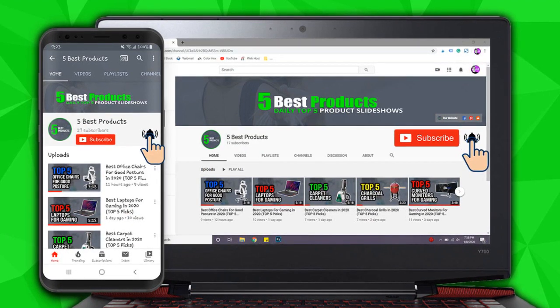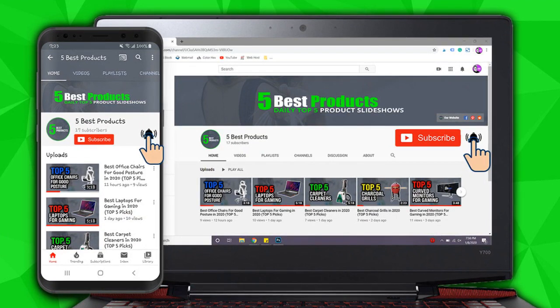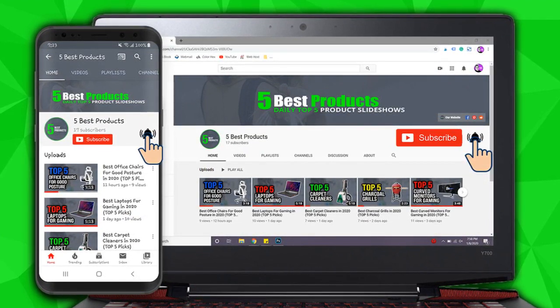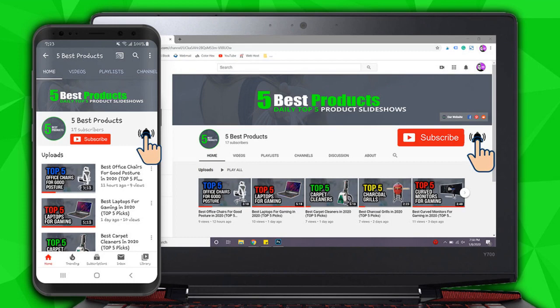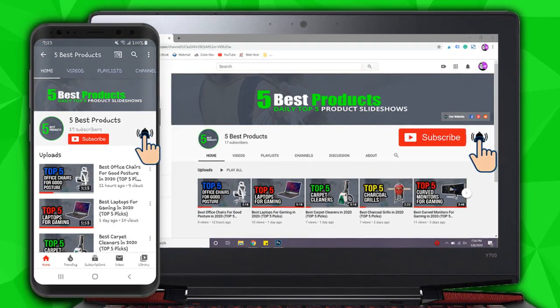Before we get started, if you enjoy our slideshows, go ahead and subscribe to our channel and hit the bell icon to get notified when we publish our daily content. Also, if you have any questions about any of these products, don't hesitate to leave us a comment below — literally any questions at all, we will respond to you as soon as we possibly can. And with that said, enjoy the slideshow.